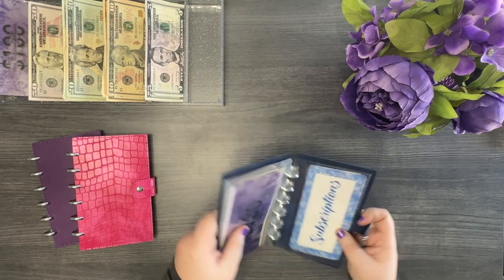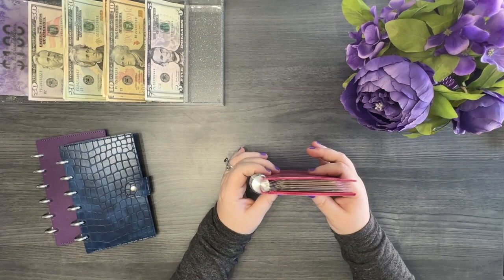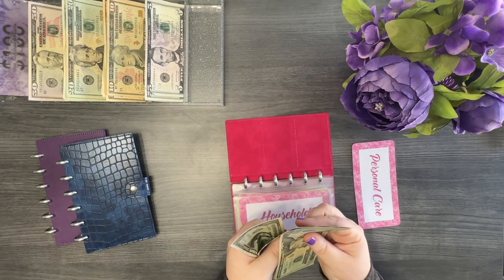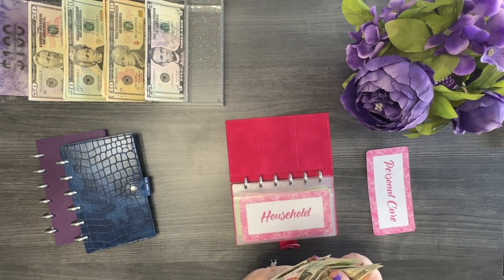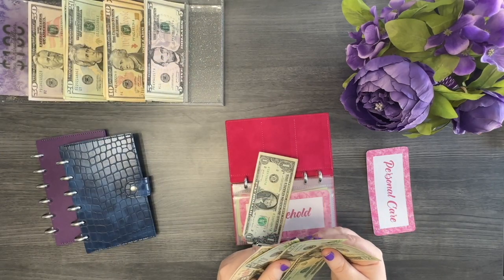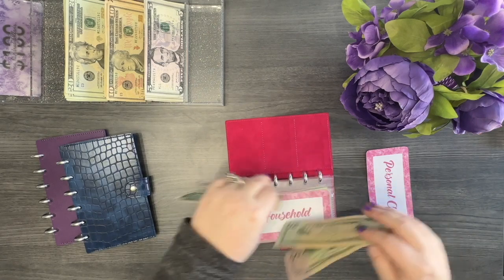My blue wallet is now condensed — so much thinner! Here is my pink wallet. Let's try to condense it. In personal care I have 20, 40, 60, 71. I'll swap the fives for a 10, and then swap the two 20s and the 10 for a 50, so now we have 71 fully condensed.